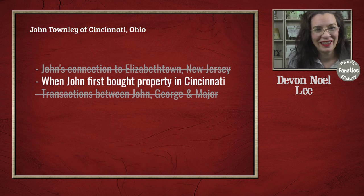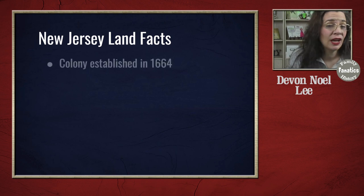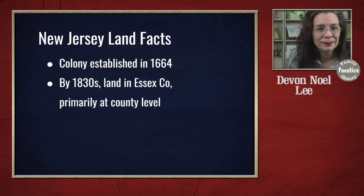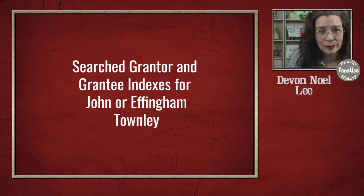Now it's time to turn my attention to land records in New Jersey. Thankfully, New Jersey — while it is a colonial state — by the 1830s is doing most of its records at the county level. I did two things with the grantor and grantee index, and since I'm working with just one surname it wasn't that challenging. I was looking for all Johns, Jonathans, and variations, and also for Effingham Townley.